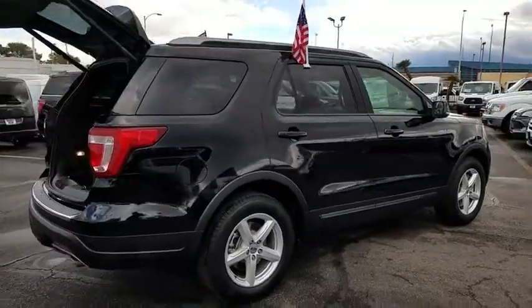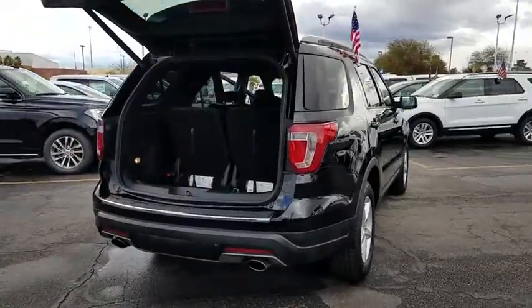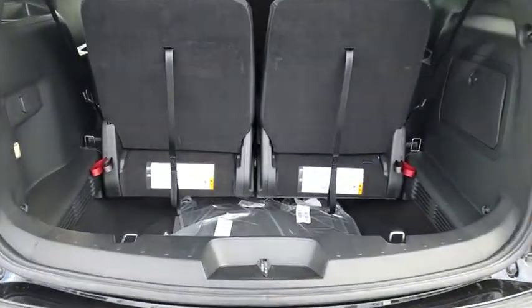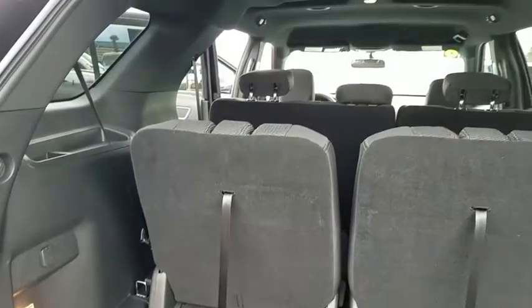Here are some of this vehicle's great options: power passenger seat, traction control, leather-wrapped steering wheel, dual airbags, power steering, four-wheel disc brakes, AM-FM stereo radio, security system, rear window defroster, compass, power windows.